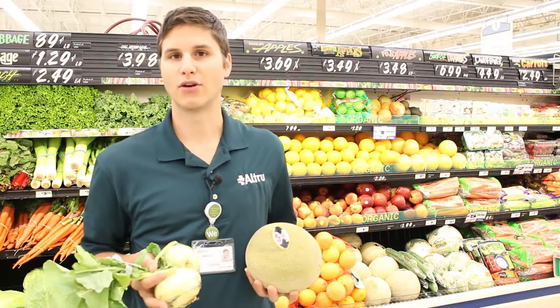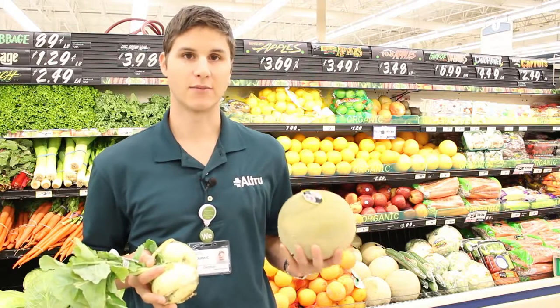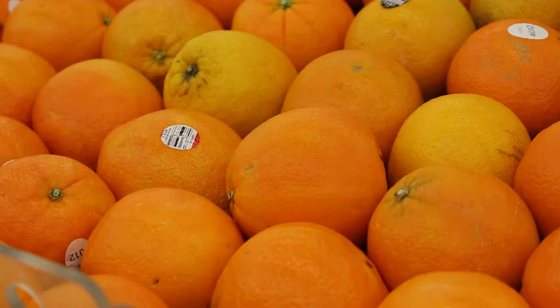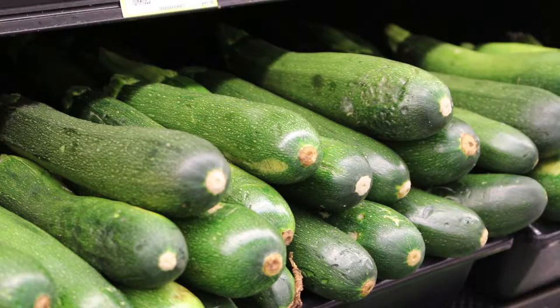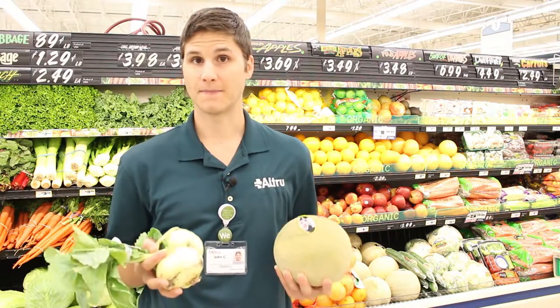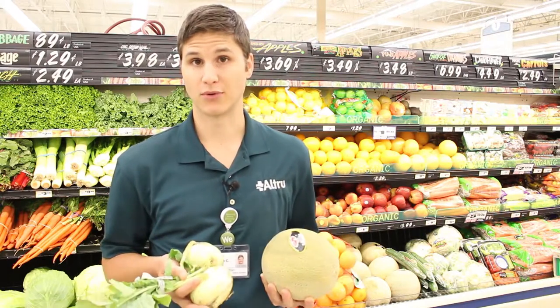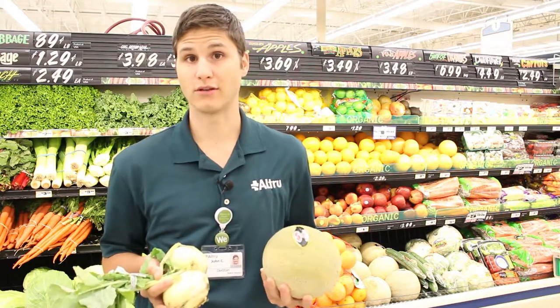It's hard to go wrong with anything in the produce department, whether it's something fresh that you want to eat raw, like peppers or apples or oranges or snap peas, or that you want to cook, like zucchini or mushrooms or even cooked fruit — it's really tough to find a bad choice in the produce department. So look for sales here and load up for you and your family.